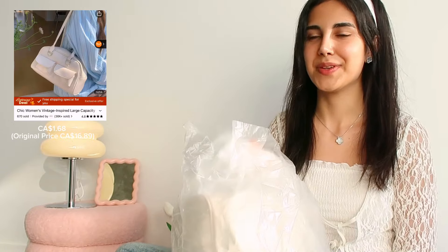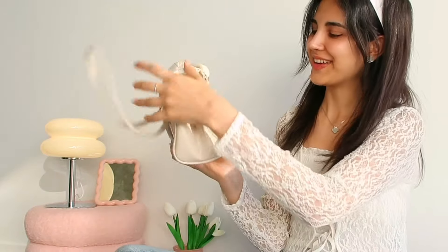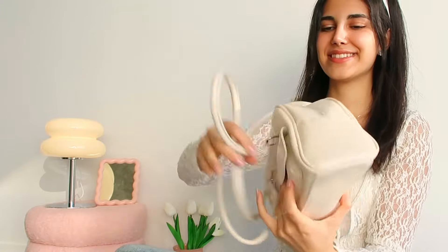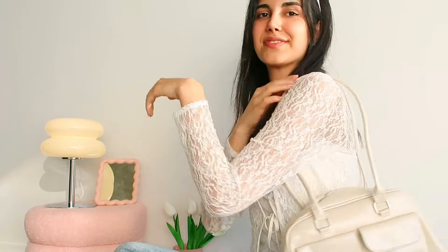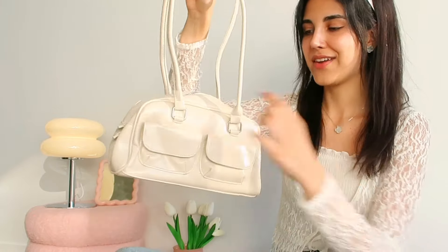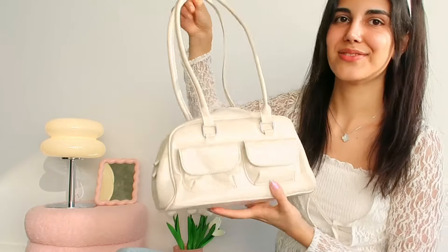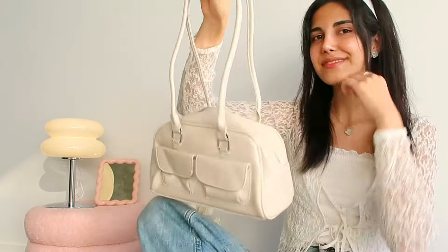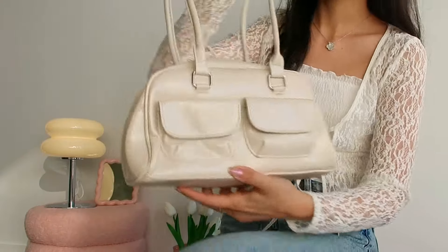I saw this bag everywhere in Japan when I went there and I was really thinking about getting it, so that's why I ordered it from Temu. Oh my god, it looks really nice. Look at that, it's so stylish. These are very trendy right now especially in Japan and everyone has these key chains that are connected to the straps and it looks very cute. That's why I wanted one. I really love this one. The quality is really nice.